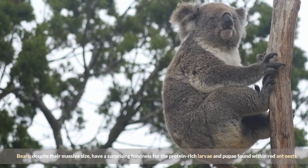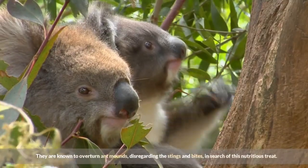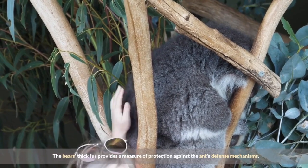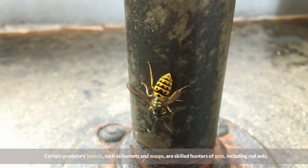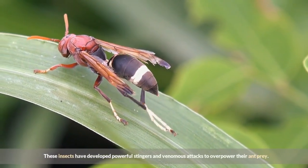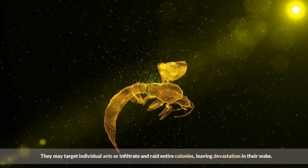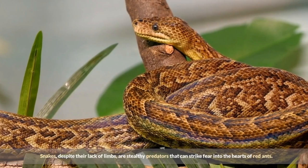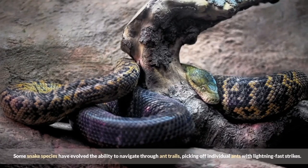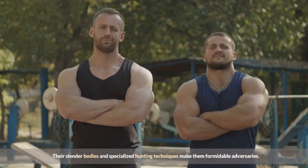Bears, despite their massive size, have a surprising fondness for the protein-rich larvae and pupae found within red ant nests. They are known to overturn ant mounds, disregarding the stings and bites, in search of this nutritious treat. The bear's thick fur provides a measure of protection against the ants' defense mechanisms. Certain predatory insects, such as hornets and wasps, are skilled hunters of ants, including red ants. These insects have developed powerful stingers and venomous attacks to overpower their ant prey, and may infiltrate and raid entire colonies, leaving devastation in their wake. Snakes, despite their lack of limbs, are stealthy predators that can strike fear into the hearts of red ants. Some snake species have evolved the ability to navigate through ant trails, picking off individual ants with lightning-fast strikes. Their slender bodies and specialized hunting techniques make them formidable adversaries.